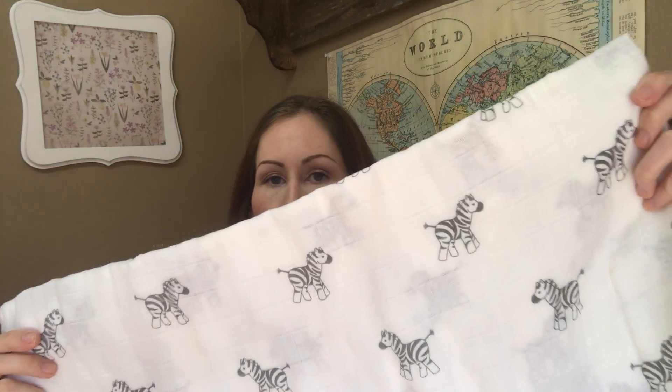I've seen people get different prints, or some people not get any swaddle at all. Oh my gosh, this is adorable! I'm not usually into prints with little animals but this blanket is cute and it actually feels like really nice quality — it's pretty big too. I'm really excited about this. If you guys have a favorite brand of muslin blankets please let me know — I think Aden and Anais is one of the more popular brands, and I know there are some great ones on Etsy too.